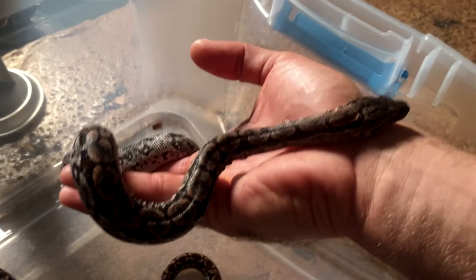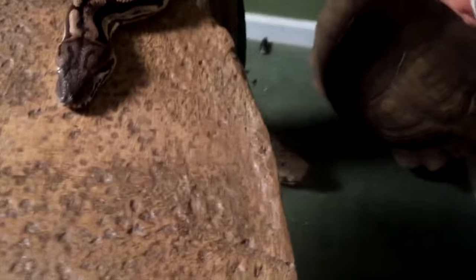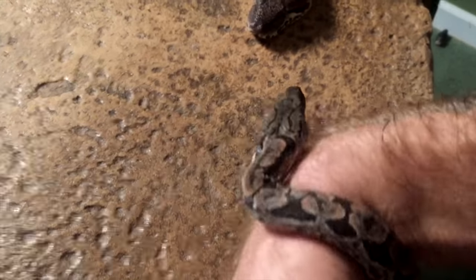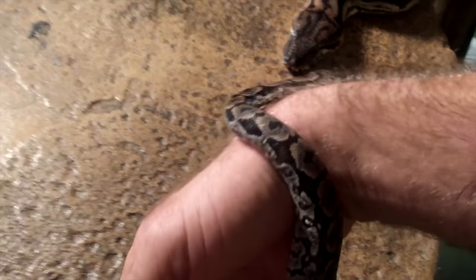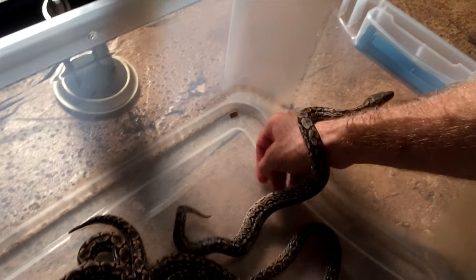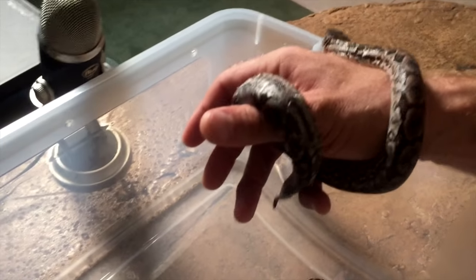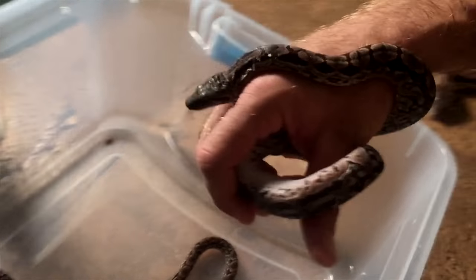I'll start with pinky mice and get them going that way. Here's mama right there and here's baby — isn't that amazing? I basically walked out and found a bunch of these guys in the cage. It's pretty neat whenever you walk into the room where you keep the snakes and you just see a bunch of babies.